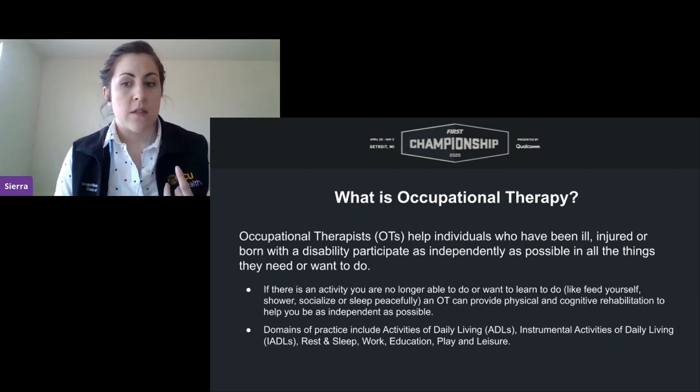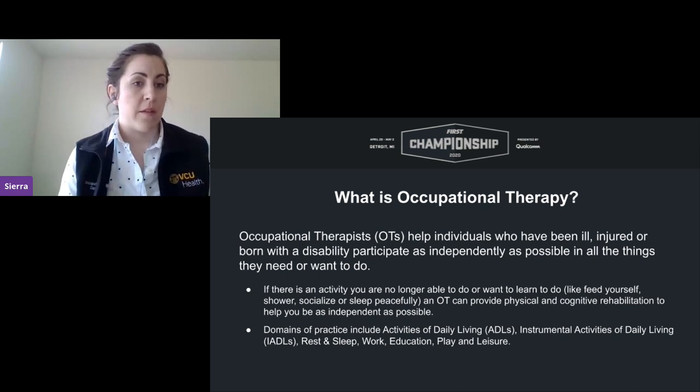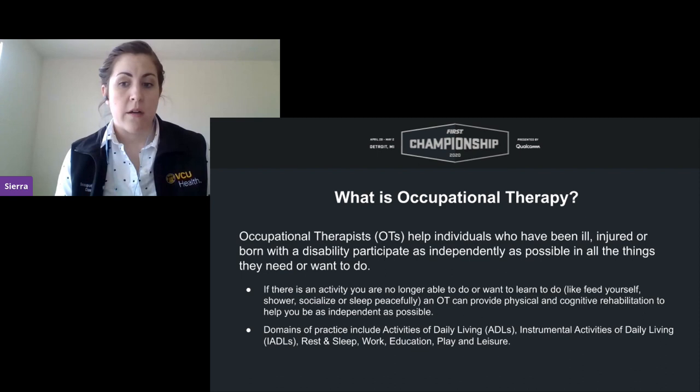Our domains of practice include ADLs, or activities of daily living — basic activities like brushing your teeth or taking a shower. We also include instrumental activities of daily living, which are a little more complicated: things like driving, preparing a meal, child care, or pet care. We also treat individuals for issues with rest and sleep, work, education, play, and leisure.